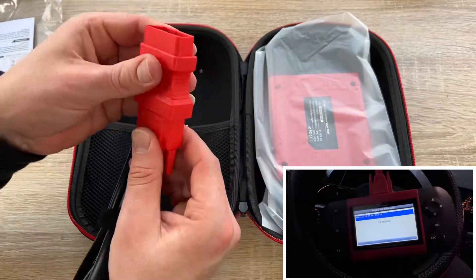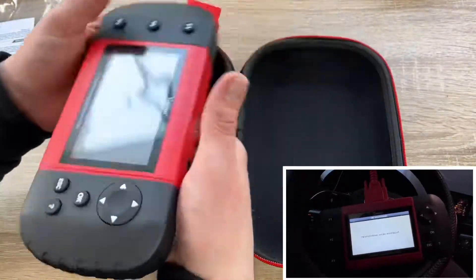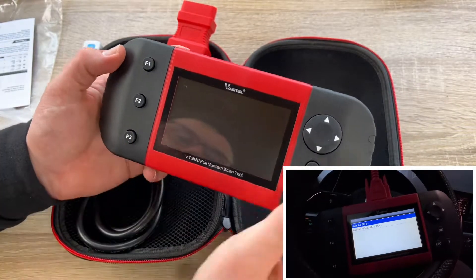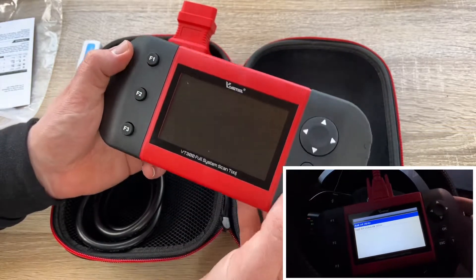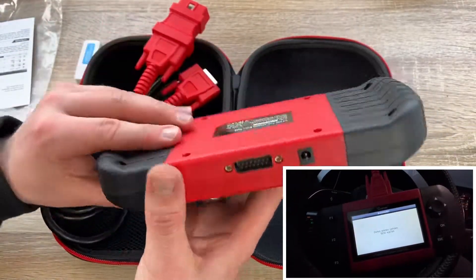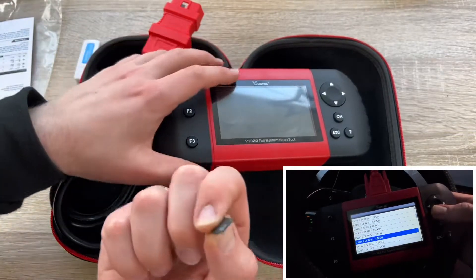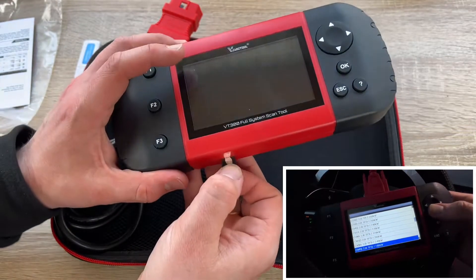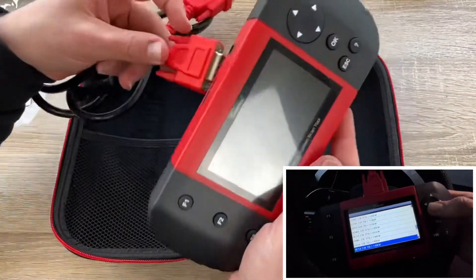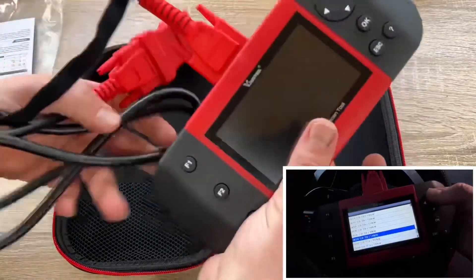After registration you can update the system for free for three years. This tool is for professionals and semi-professionals in car scanning. You cannot code with this device — for coding you'll need the VT600 or the VT360 — but for reading and erasing codes and reading live data for all systems on American, European, and Asian vehicles, and for maintenance resets like service mileage, interval reset, EPB, and battery configuration, this is great.